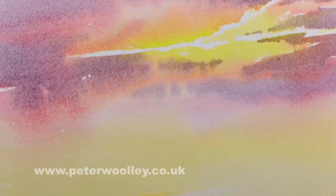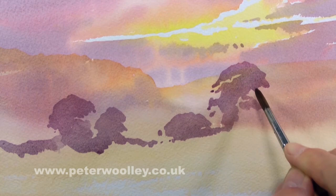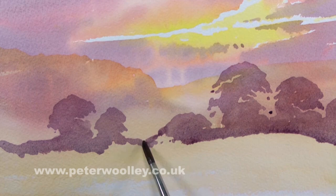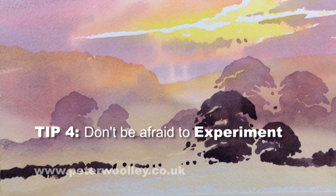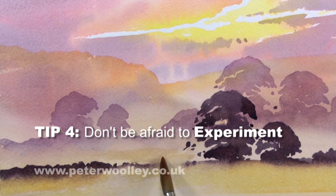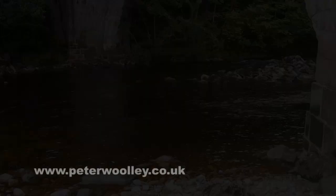Sometimes if I've been working with a lot of greens I'll mix myself up some warm colors and throw them at the paper just to get some balance into my artistic life. Experimentation should be fun. Use your original source material as a starting point but then do your own thing with it. Try following your heart, not your head. If you want to move things around or create your own mood, then go for it - it's your interpretation. Never let the truth get in the way of a good composition.